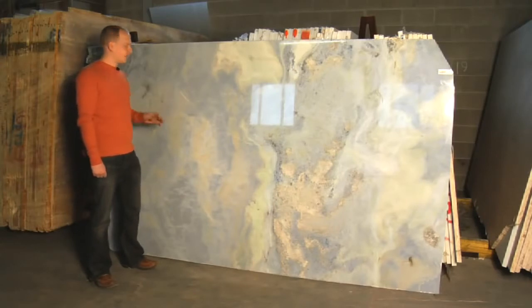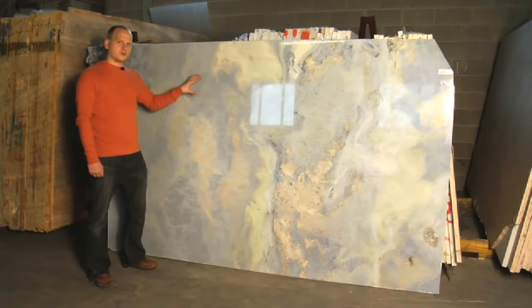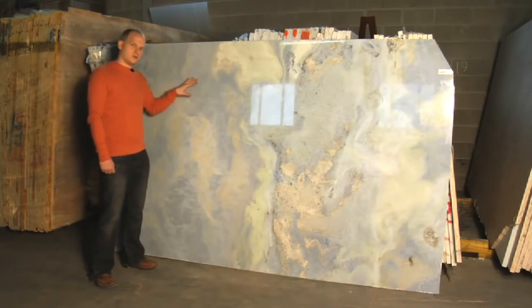This is quartzite. As the name suggests, the main mineral here is quartz, and if you look really, really close, you'll see the very fine crystals of quartz in it. It has a very striking appearance. Those are very rare stones.